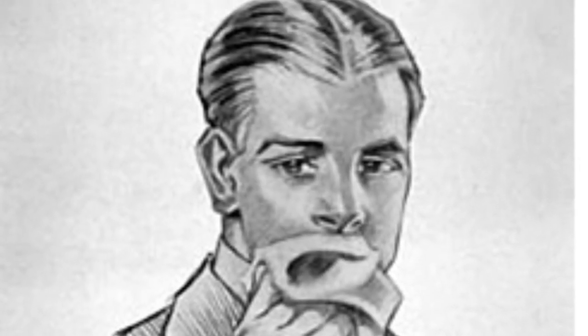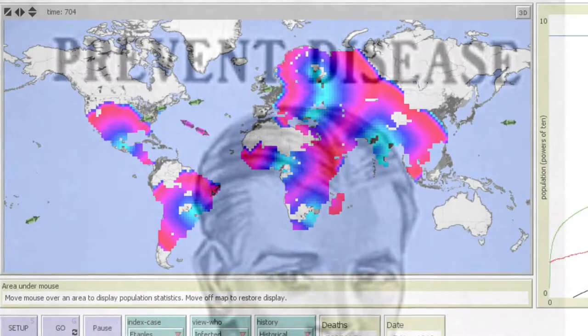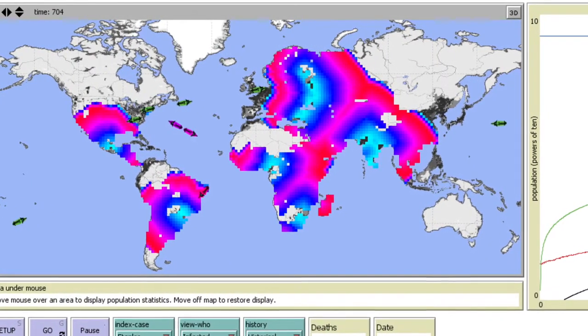Spanish influenza is hard to diagnose. It is mainly diagnosed when there are signs of symptoms showing, such as coughing, bloodshot eyes, fevers, and headaches.